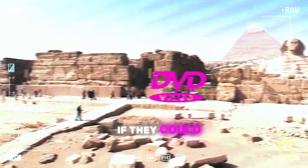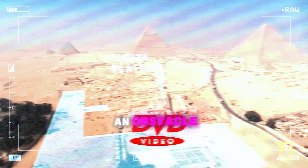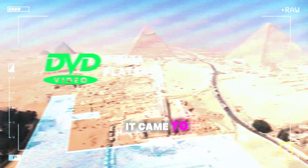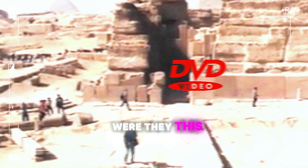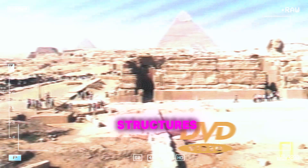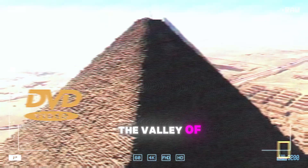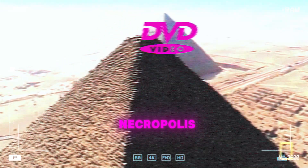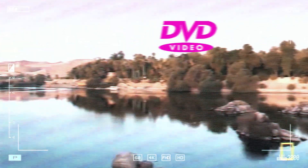If they could survive in an environment that harsh, what else were the ancient Egyptians capable of? The ancient Egyptians saw the desert not as an obstacle, but as an opportunity, particularly when it came to their beliefs about the afterlife. The pyramids weren't the only tombs. This footage of the Valley of the Kings is incredible — instead of towering structures, they chose to bury their pharaohs in elaborate underground tombs hidden beneath the desert sand. The Valley of the Kings is like a vast necropolis, each tomb a testament to the pharaoh's power and their belief in a glorious afterlife. They went to extraordinary lengths to make sure their legacy lived on, even in death.